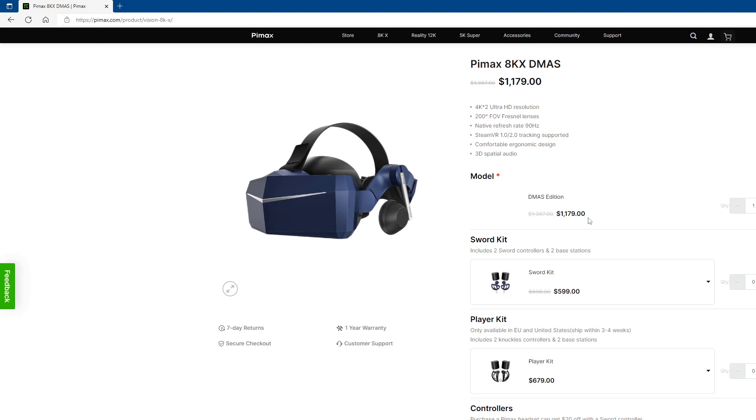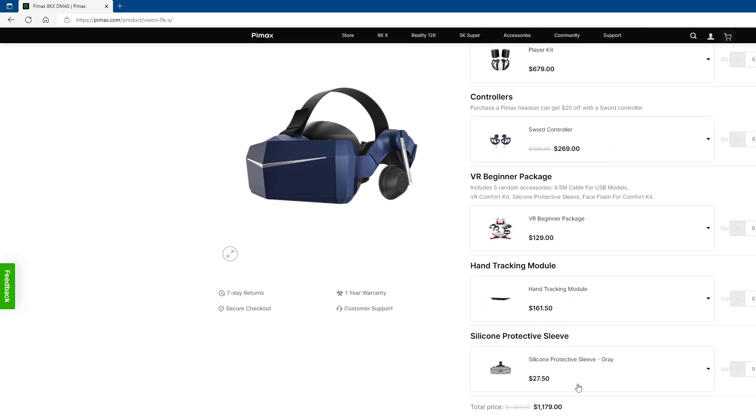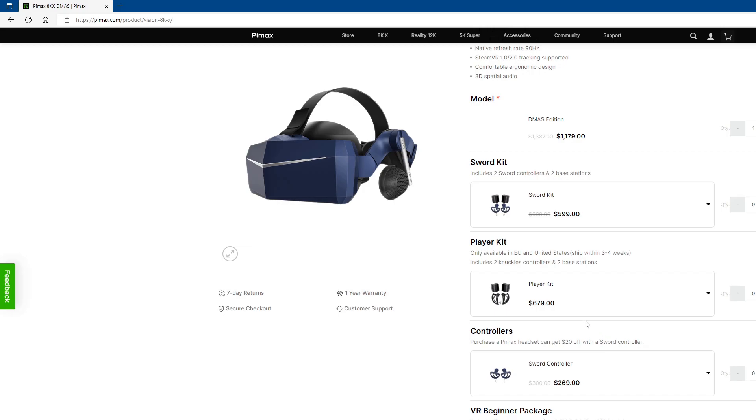Can you run it for $1,179? You can't, unless you already have base stations and controllers — either the Vive ones or the Sword controllers. If you're starting from scratch, you need the $1,179 plus either the Sword kit for $599, which includes two 2.0 base stations and two Sword controllers, or the Player kit with Knuckle controllers for $679 — two 2.0 base stations plus the Valve Index controllers. The Sword controllers alone are $269. They also have optional add-ons like a hand tracking module and a silicone sleeve protection piece, though that's not 100% necessary.